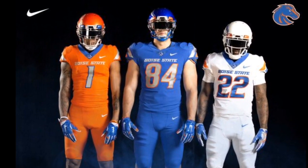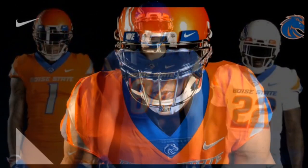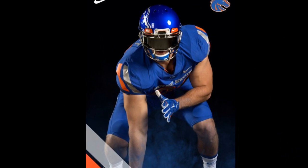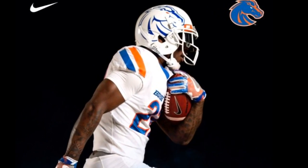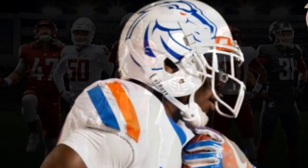The new Boise State uniforms are more so simple, with just the two stripes on the shoulders, but look very clean, as well as the Bronco logo on the collar. As far as I can tell, there's no change to their helmets — they have the same helmet. They did not show a black alternate uniform, which they normally have, so be on the lookout for that to come out during the season.